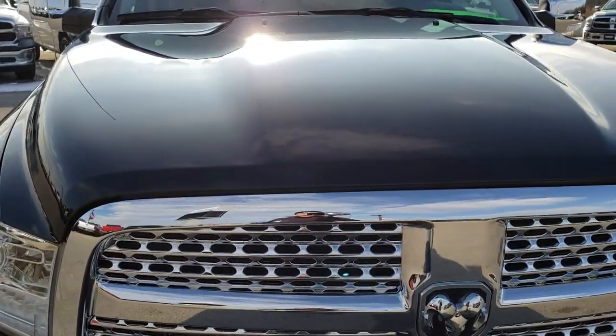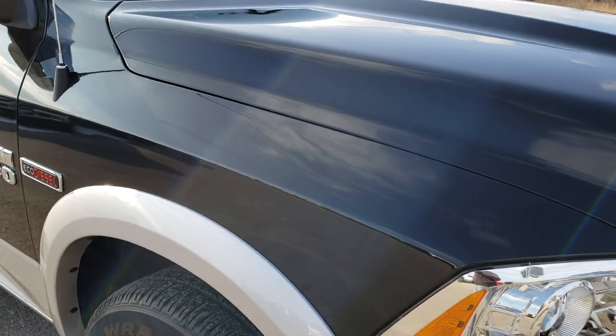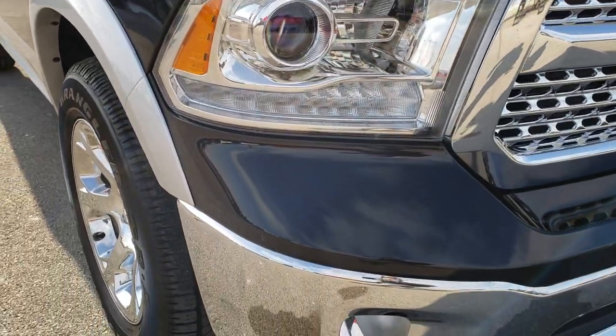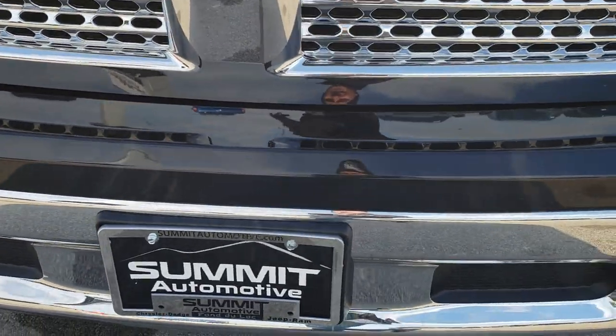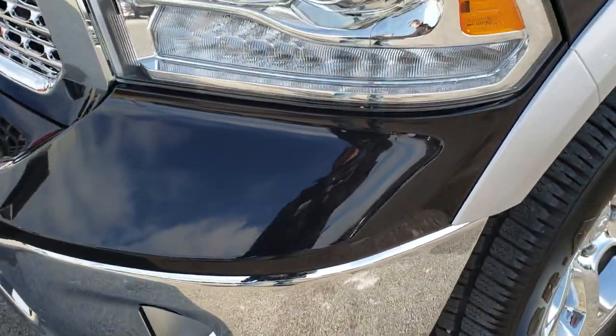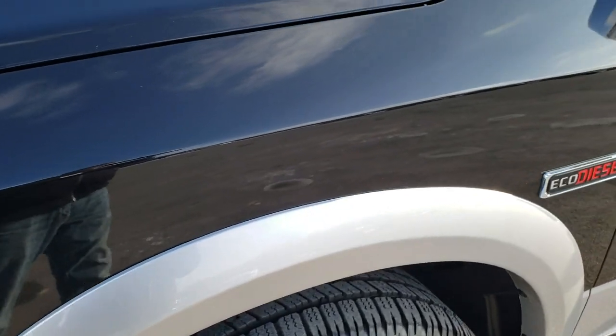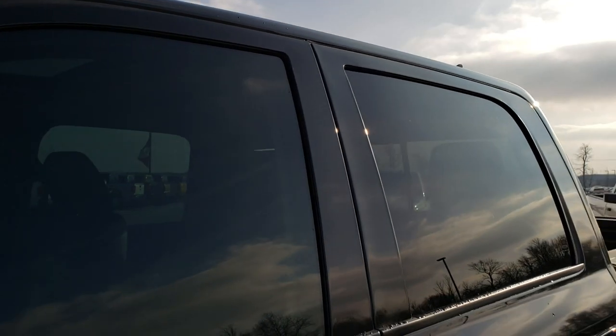Today we are checking out this like new 2018 Ram 1500 crew cab short box, 5'7 inch short box. From this HD video, you will be able to tell that this truck is like new all the way around. Brilliant black crystal pearl over bright silver two-tone paint scheme is the colors.